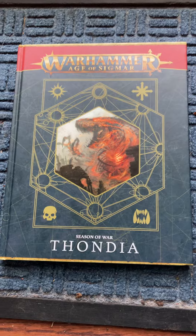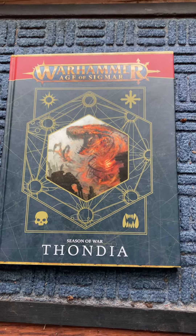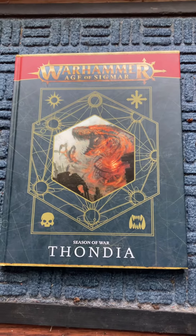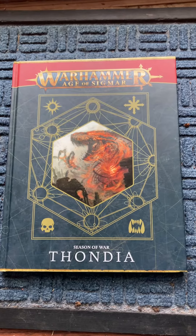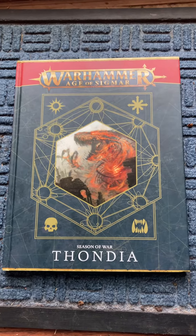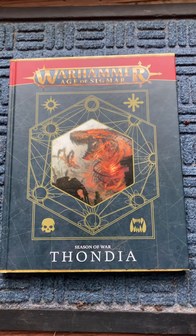I love the story. It's got core rules in it, open play, narrative play with tons of battle plans, and matched play. If you want to see if you can pick up one of these books, remember it's the first in a series, so if you get one later in the series, you may regret not getting the first.